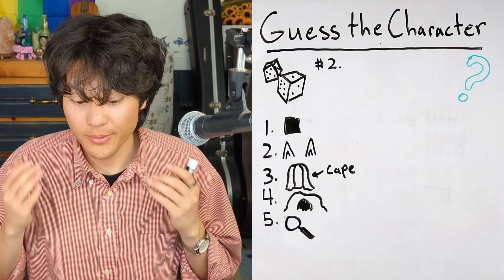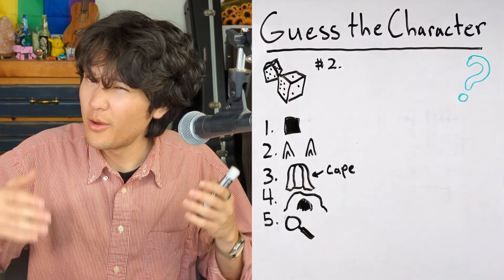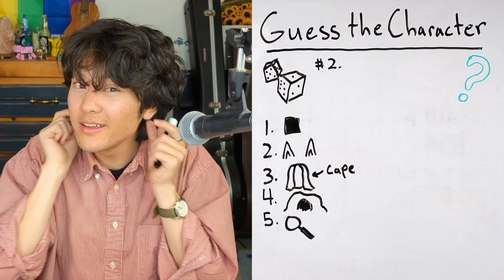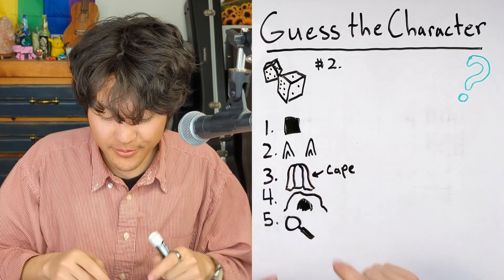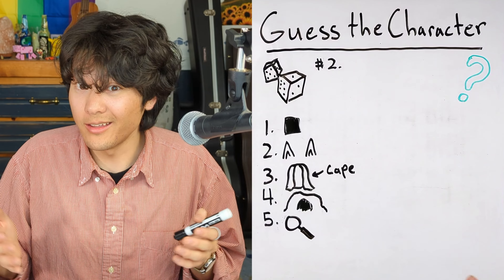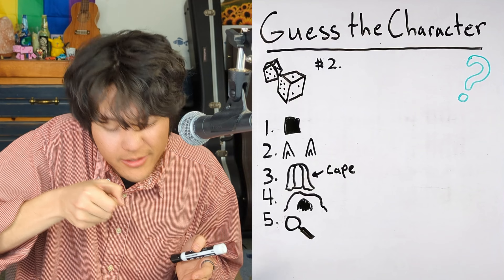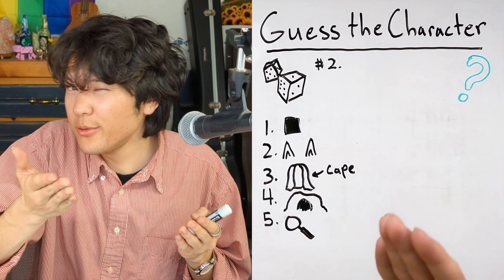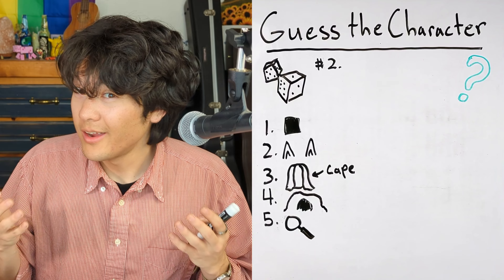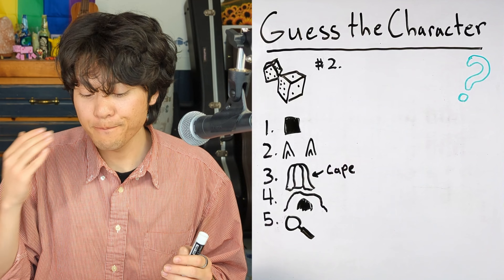So those are all the hints. This character wears the color black, has pointy ears, wears a cape, lives in a cave, and they're a detective. Can you guess which character this is? Character number two is Batman.